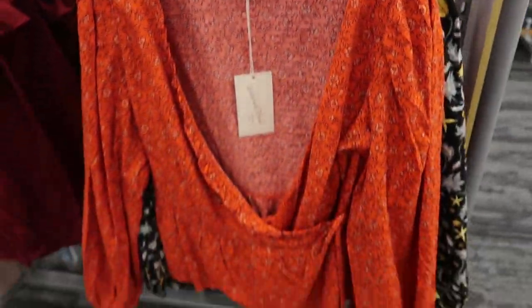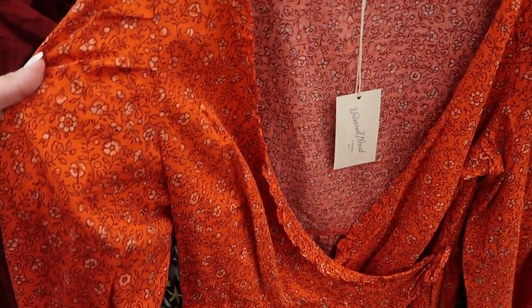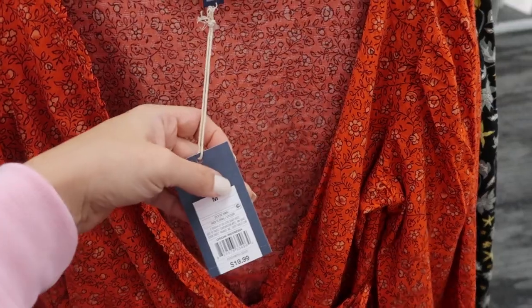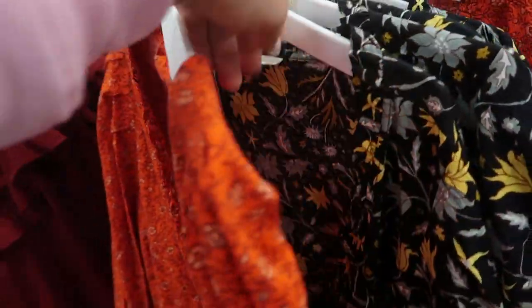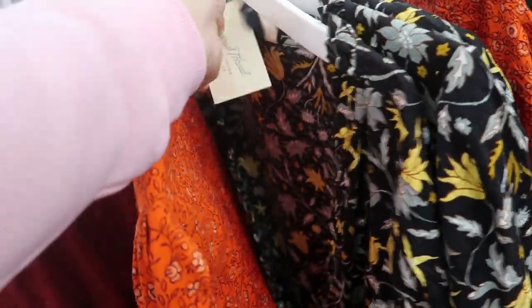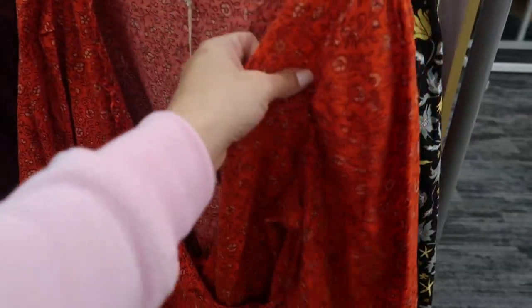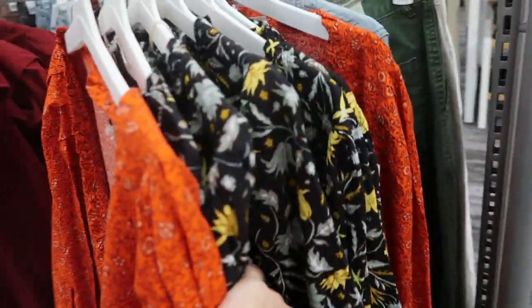They also have the wrap style top in this orangey red color with some floral, and this one is $19.99. They're both $19.99 — I think that's pretty good for this top. It's really nice quality and I like the florals.